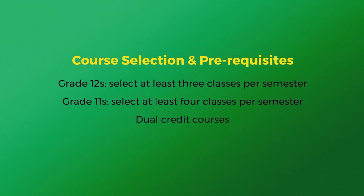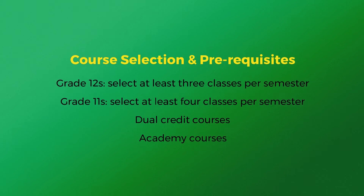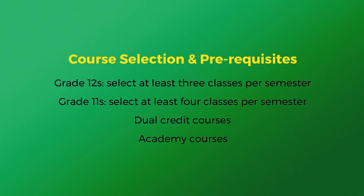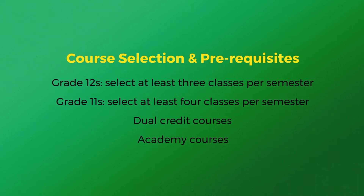When registering for courses, grade 12s ensure you select a minimum of 3 courses per semester. Grade 11s ensure you select a minimum of 4 courses per semester. It is better to select classes now and drop later. When selecting courses, ensure you have the prerequisite.